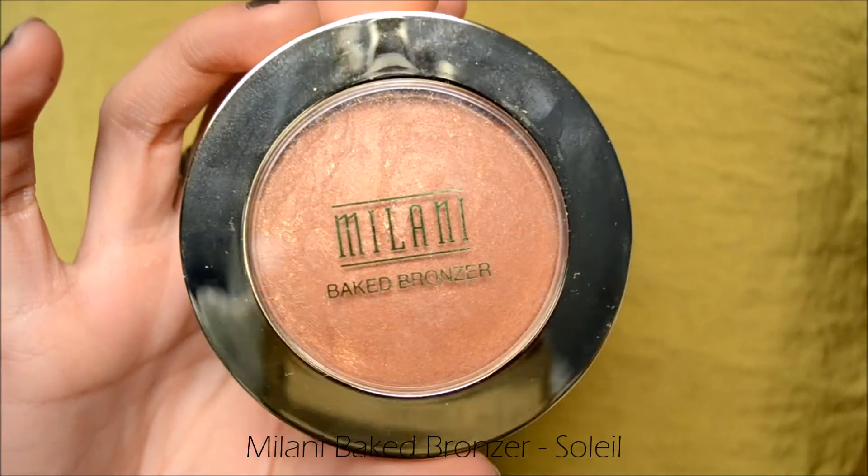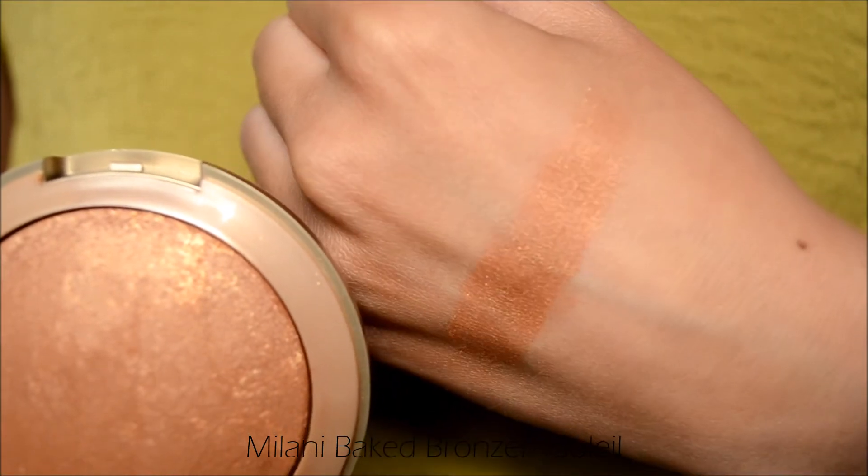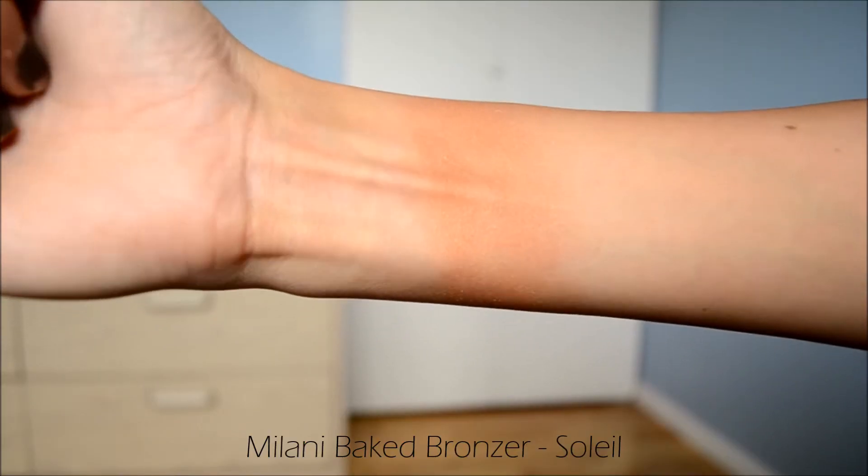I only have two left. This one is by Milani — one of their baked bronzers in the shade Soleil. It has similar packaging to the Physician's Formula one with a little case in the back for a brush and a mirror on the side. This is one of my shimmery bronzers and it has a beautiful finish with gold reflexes in it. You definitely see them in the pan and on your finger when swatching, but they're really beautiful and give you a very glowy and bronzy finish which is nice in summer. The glitters are really subtle and don't show up as a crazy amount of glitter on your face.